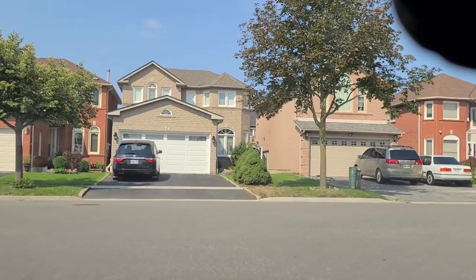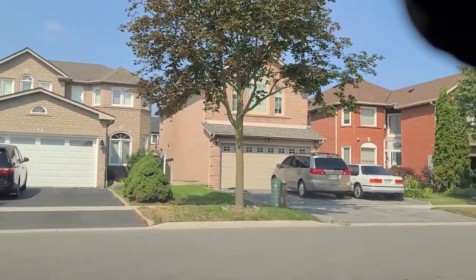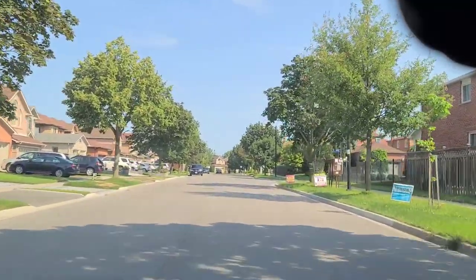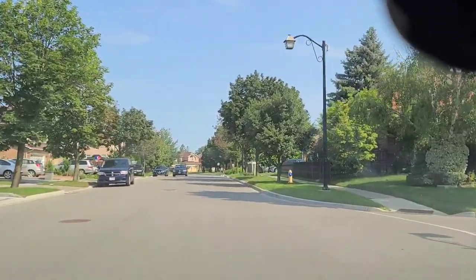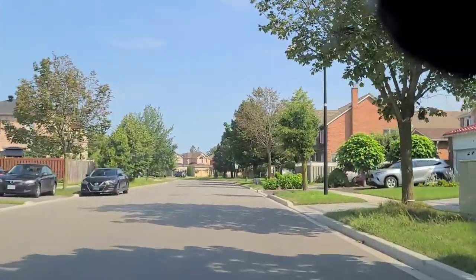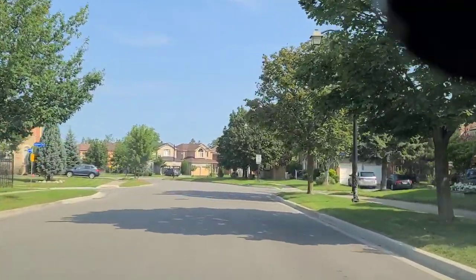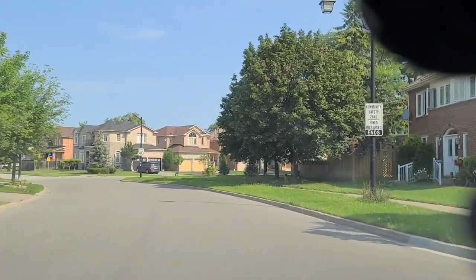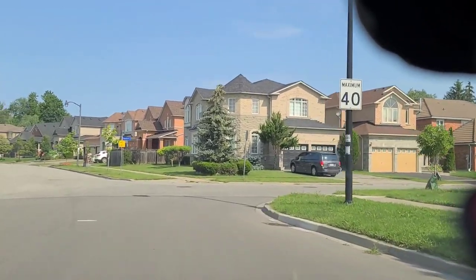Once you finish the three-point turn and reach back to Teds Well Street, make a right turn. This is all residential area with a speed limit of 40. Teds Well Street starts from the Drive Test Center. They may have you go right or left on this street for the three-point turn and all that. Maximum speed here is 40, and once you reach the end you go right.